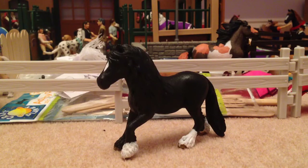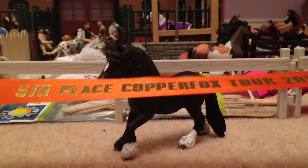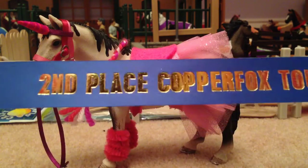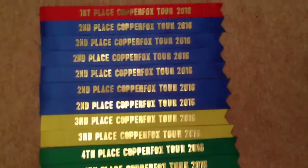The next class is Prettiest Mare, which I entered Ebony in again — this is her second class. Funnily enough she got fifth place, which is the same placing she got in the other class as well. Last but not least, there is Fancy Dress Models, and I entered Bailey into this. I'm really pleased with this set and really pleased with the placing, which is second place — amazed by that result.